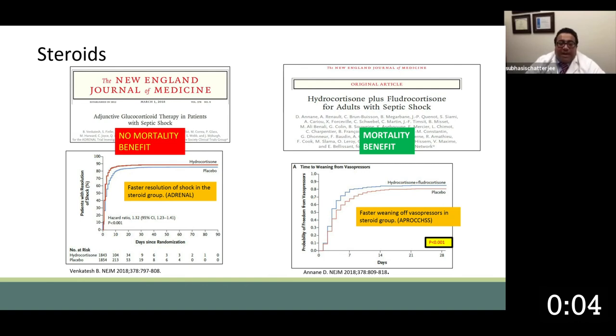Now we look at adjunctive therapies that may be associated with benefit, and most of this literature is largely derived from the sepsis experience. With respect to steroids — glucocorticoid therapy, as described in the ADRENAL trial and three other trials — there's no mortality benefit, but there is a faster resolution of shock, decreased vasopressors, and more improved hemodynamics. On the other hand, hydrocortisone plus mineralocorticoid in the APROCCHSS trial showed an actual mortality benefit, as well as faster weaning of vasopressors. So it's been our practice to use combination glucocorticoids and mineralocorticoids when we utilize steroids.